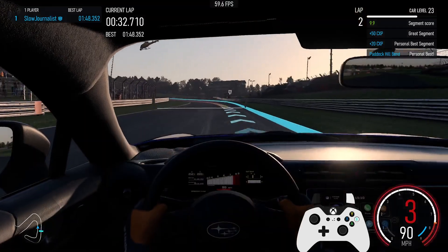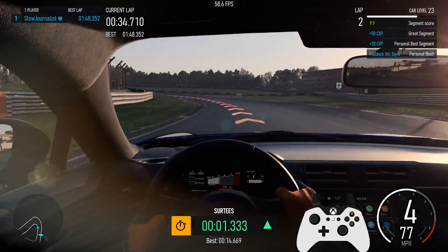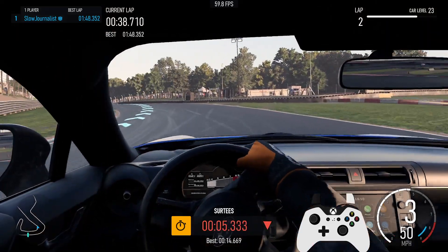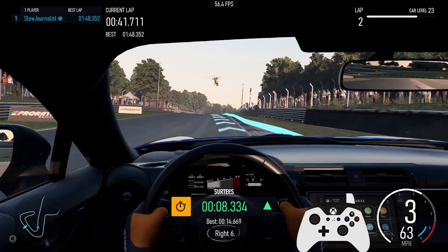Personal best segment, plus 20cx key. Great segment, plus 50cx key. Segment score 9... 3rd. Right 6.